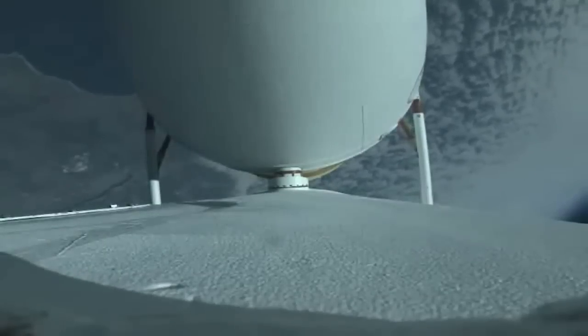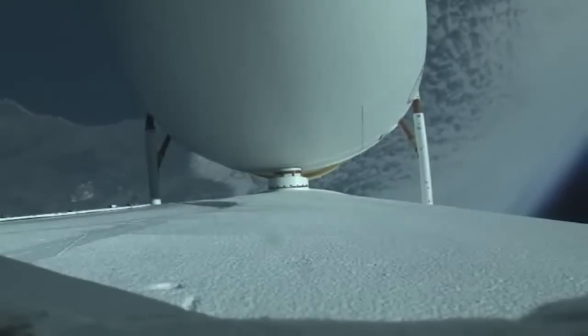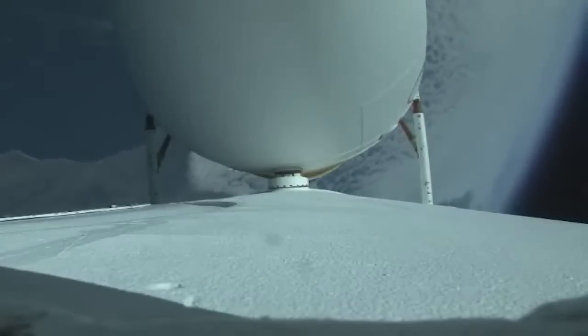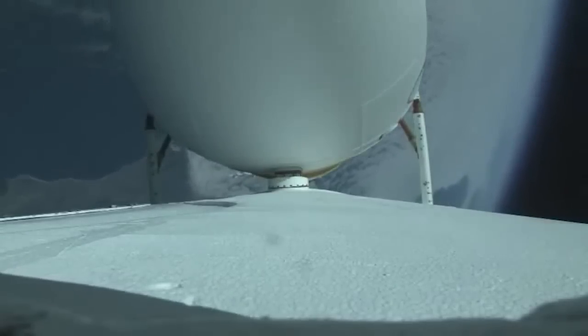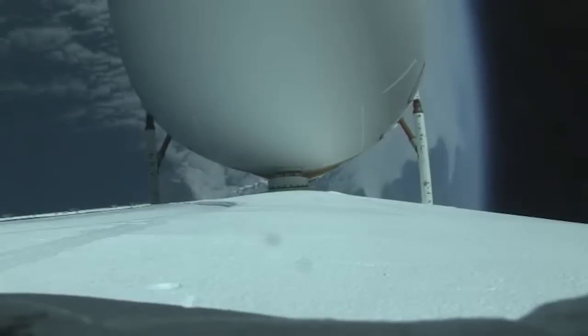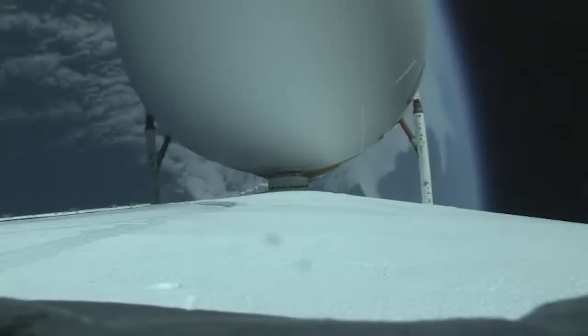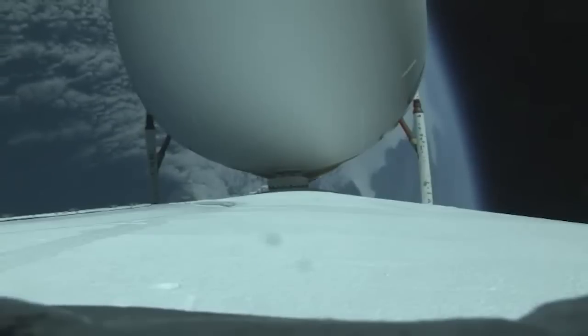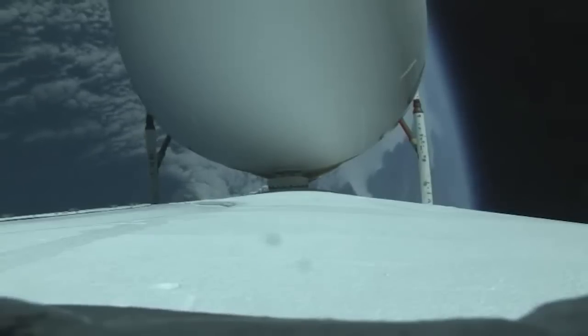Vehicle body rates are as expected, with three minutes remaining in the booster phase of flight. The Delta IV rocket now weighs just one-half of what it did at launch, burning propellants at a rate of almost 5,000 pounds per second.